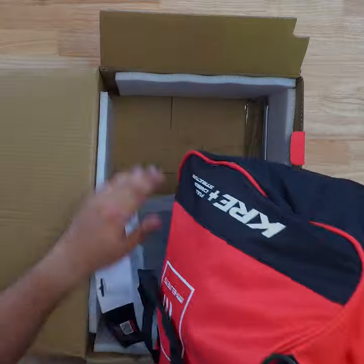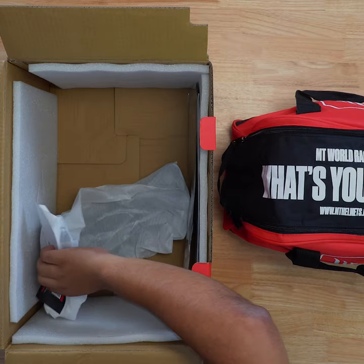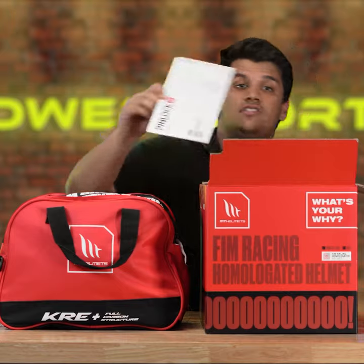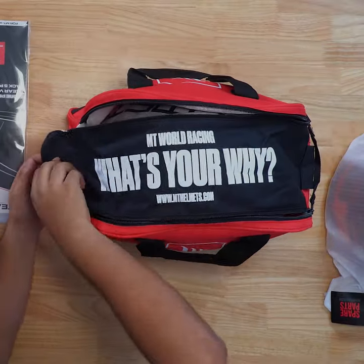Inside the massive box of the KRE Plus, you get a very well designed bag for you to carry your helmet. It comes with an additional smoked visor, a pack of 5 tear-offs, and a Pinlock 70 for fog resistance on your visor. Now I'm going to take out the helmet from the bag.